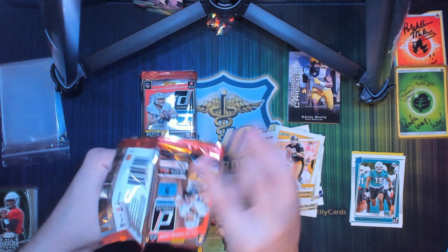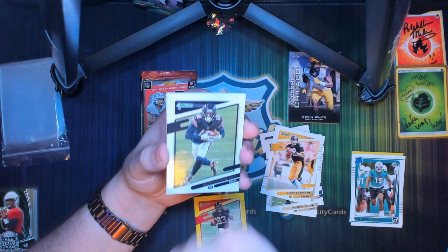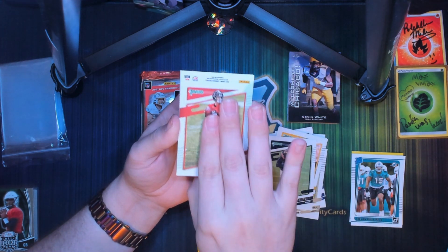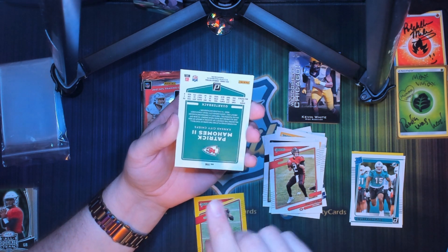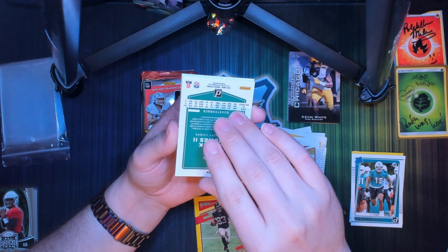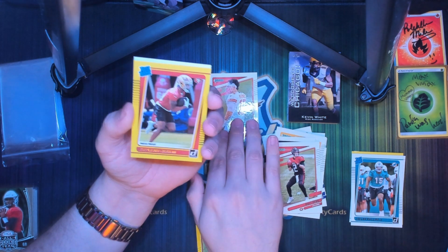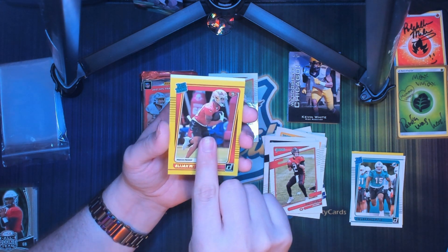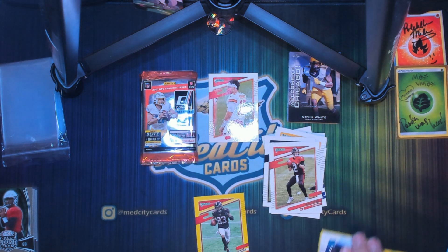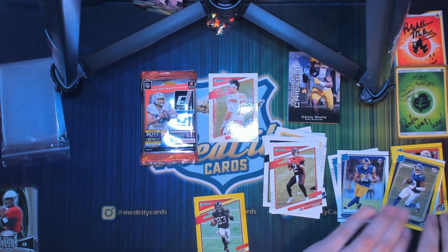Hope you guys are having a fantastic afternoon, evening, or morning — whatever time of the day it is for you. We got a Matt Ryan, a Patrick Mahomes — that's always a good card to pull. It looks like just a regular card, but it's still a Patty Mahomes. We got a yellow parallel Elijah Mitchell rated rookie and a Jacob Harris rated rookie.